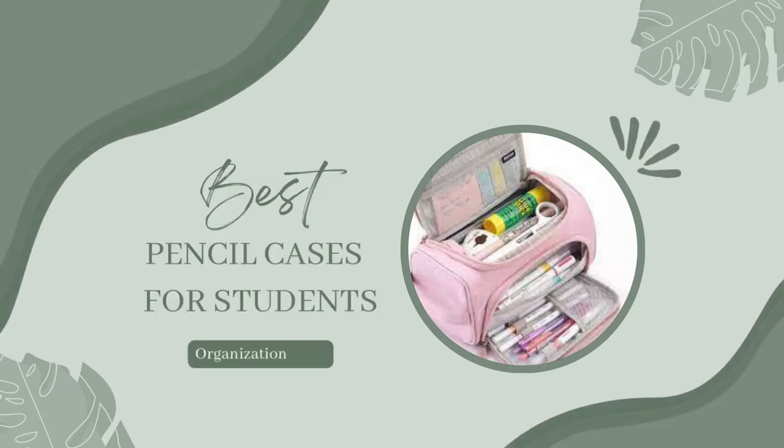Hi everyone! Welcome back to my YouTube channel. Today I'm going to be showing you guys some of the best pencil cases for students. Let's go!